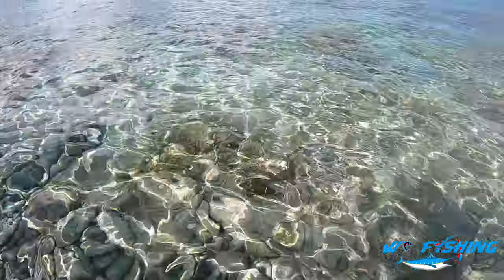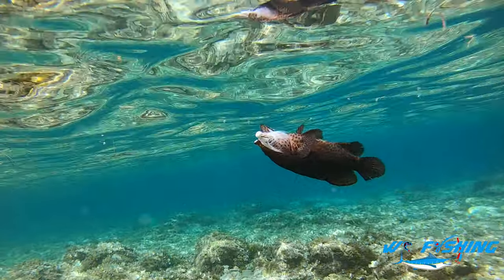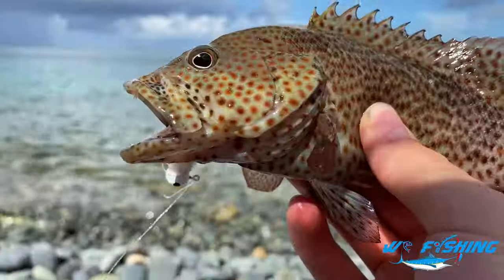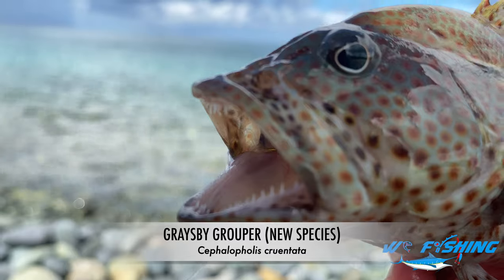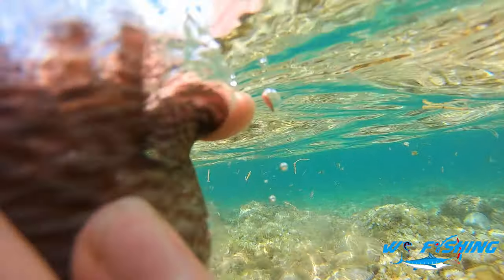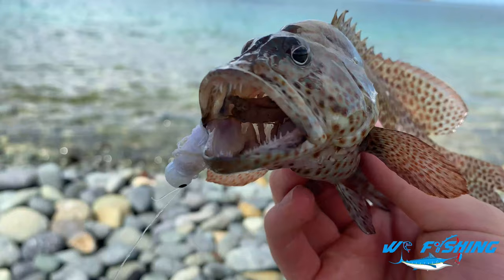There we go — what do we got here? Oh, a little grouper! Check out this beautiful grouper I just caught. I have no idea what species, but look at the chompers on that thing — that is just nuts. It inhaled the little crappie jig right there. Awesome catch, let's go and get a release on this fish.